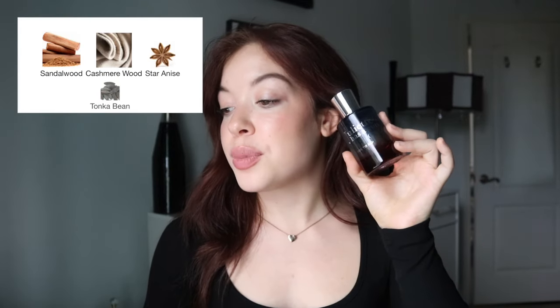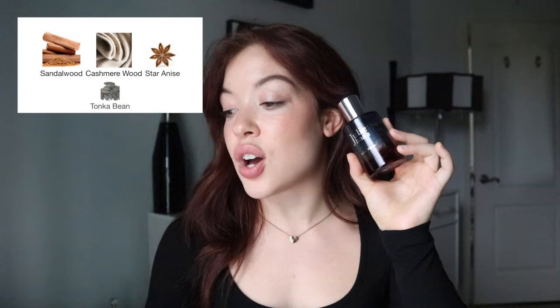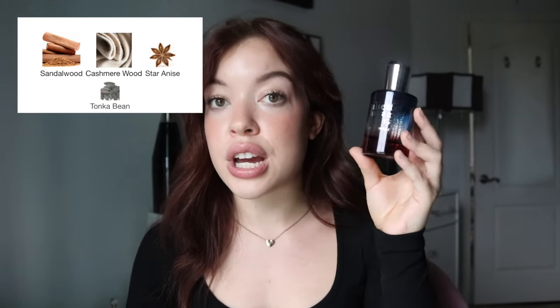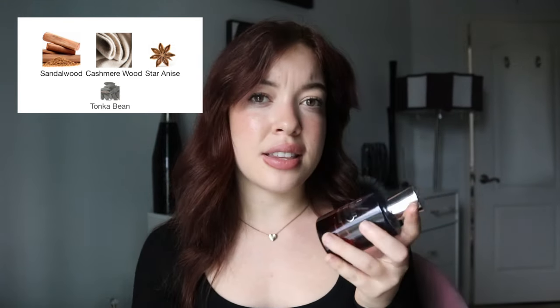The notes are sandalwood, cashmere wood, star anise, and tonka bean. I wasn't very familiar with star anise, so thank goodness Fragrantica breaks it down — it's a soft, powdery, floral, spicy fragrance with nuances of licorice. Thankfully for me, this doesn't really smell like licorice at all.